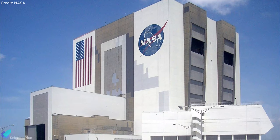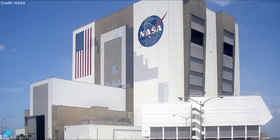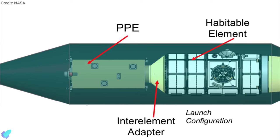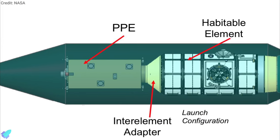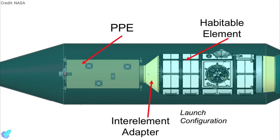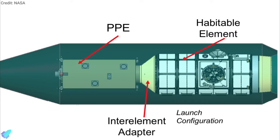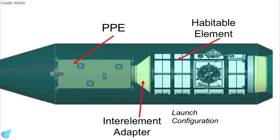Since the contract awards, NASA has changed the requirements for the overall Gateway program. The most significant change was NASA's decision to combine the PPE and Halo modules and launch them together, rather than launching them separately and having them dock in lunar orbit. According to NASA, the decision will save a lot of money by putting those together on a single launch vehicle, as well as reduce both technical and operational risk for the program.